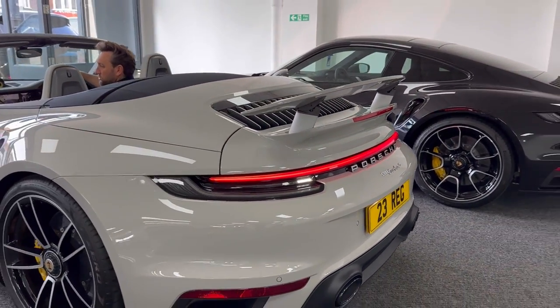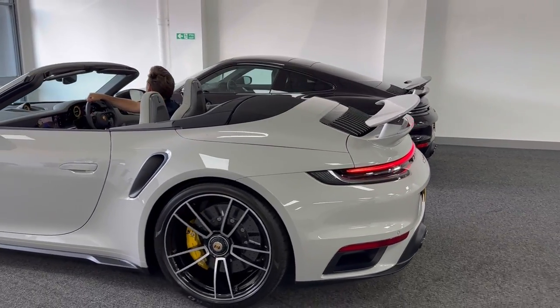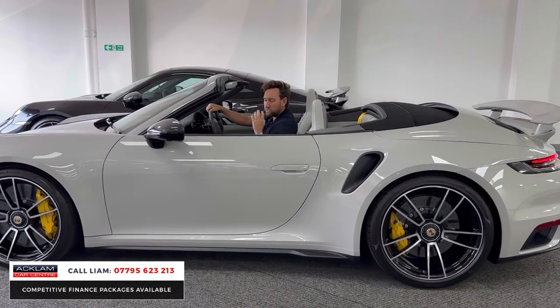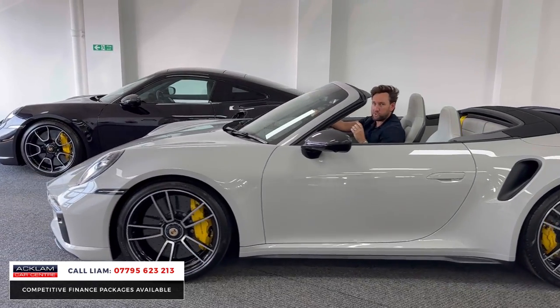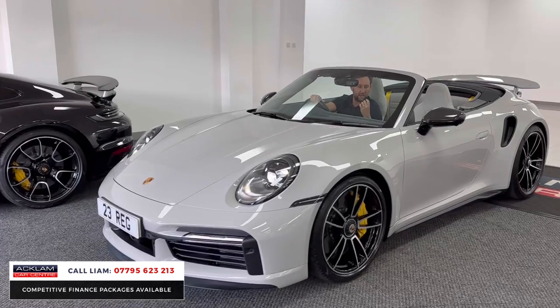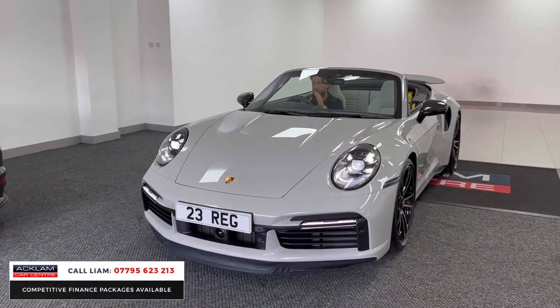New Arrival. 911 Turbo S, 23 plate, VAT qualifying with £20,000 plus worth of options. In crayon — got a beautiful slate grey and crayon interior. Massive spec on this car.